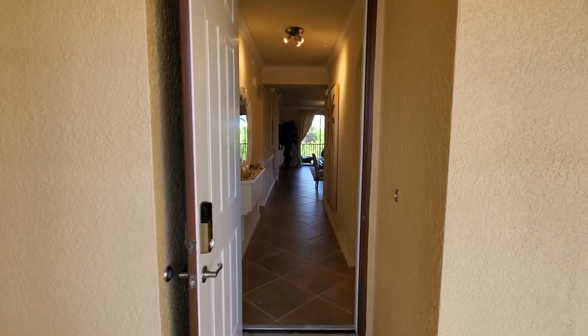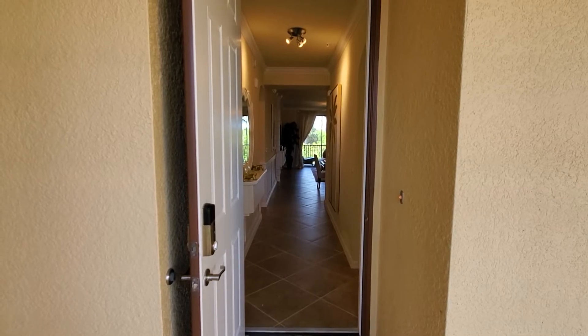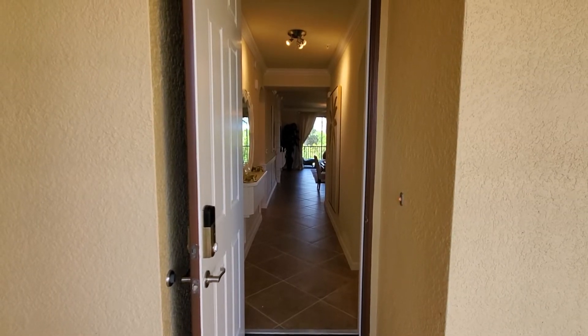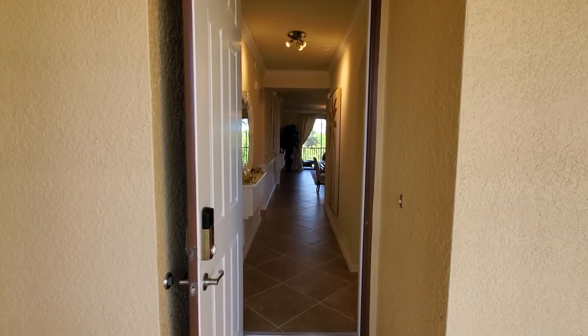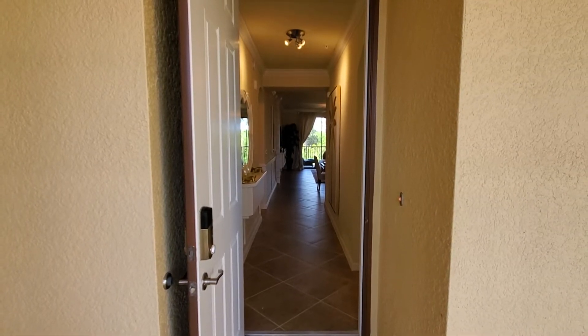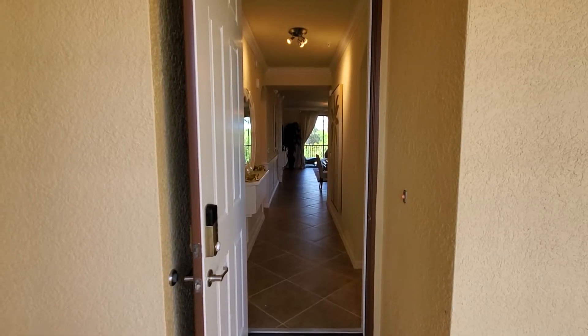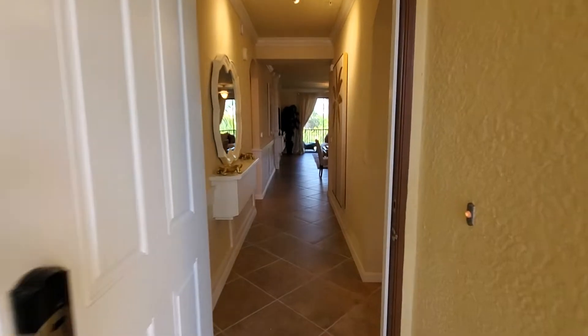Hey Lennar fans, Roberto Lee here with Pinnacle Property Group. Today we are going to do a video walkthrough of the Antonia floor plan. This is part of the terrace line of condos that you'll find at many of Lennar's Southwest Florida communities. The Antonia is a two-bedroom, two-bath, right around 1,200 square foot condo. Let's walk inside and take a look at this beautiful floor plan.